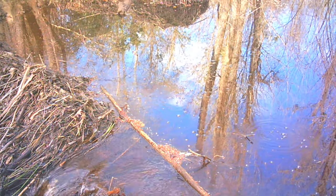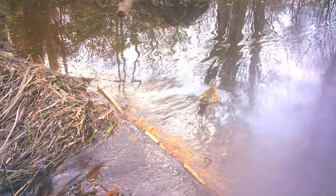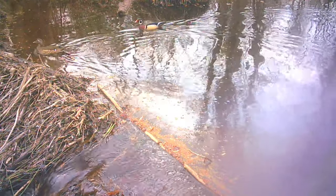Hey there, Mr. Squirrel — you're a quick one, huh? Hey there, Mrs. Wood Duck — the beaver blocked you from going through, huh? And there's the male wood duck. Y'all gonna go around that way?